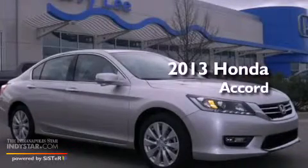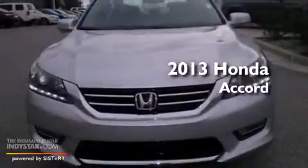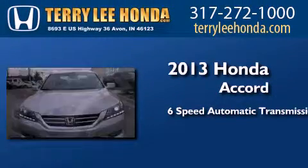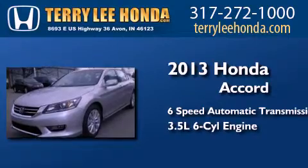This is a brand new 2013 Honda Accord. This four-door sedan has a six-speed automatic transmission and a 3.5-liter V6.